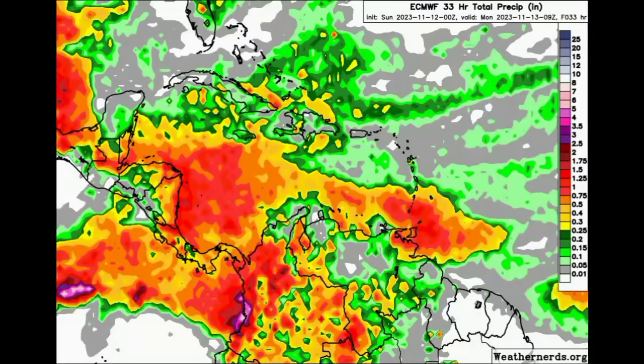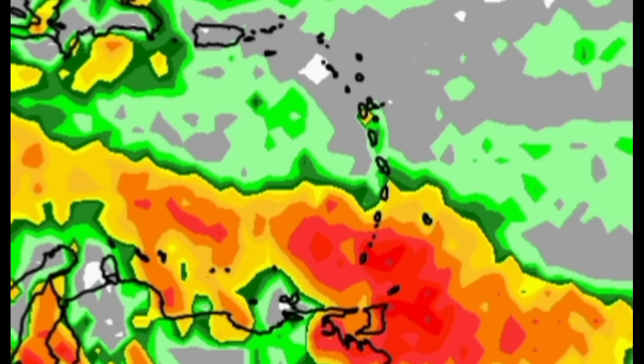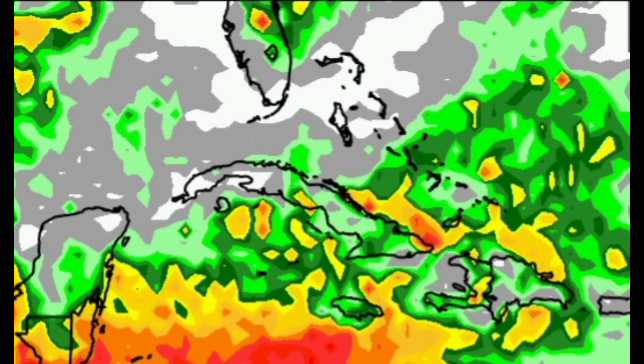Looking at the rainfall forecast, where we see oranges, reds, burgundies, and purples, a lot of heavy rainfall is expected. Starting with the eastern Caribbean, there's a trough in the area, so there's likely to be some more rainfall activity through today for Trinidad and Tobago, Grenada, the Grenadines, St. Vincent, St. Lucia, and Barbados. From Martinique northward through to Anguilla, including the Virgin Islands and Puerto Rico, not much is expected — perhaps some passing showers at most, with today likely to be a pretty sunny day.